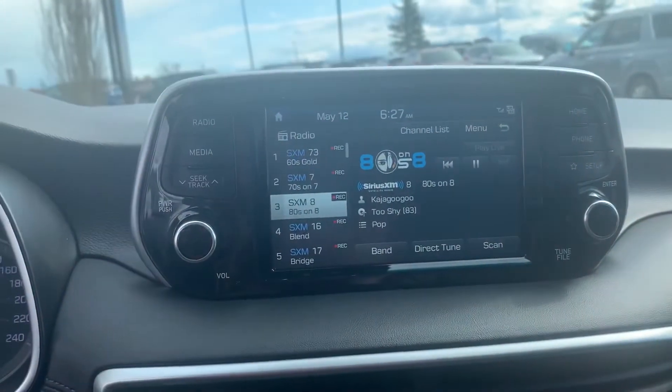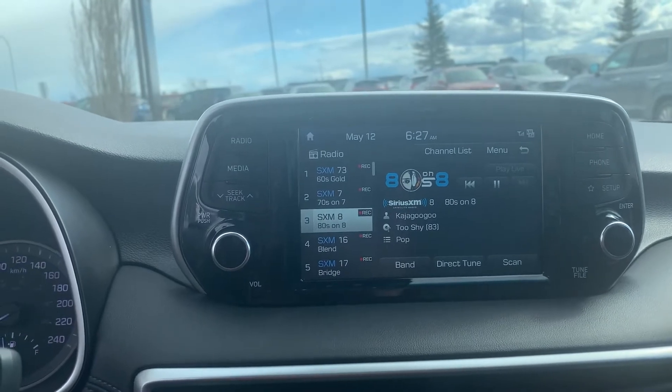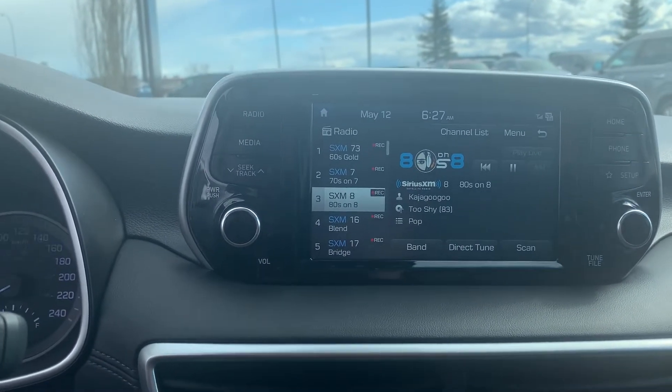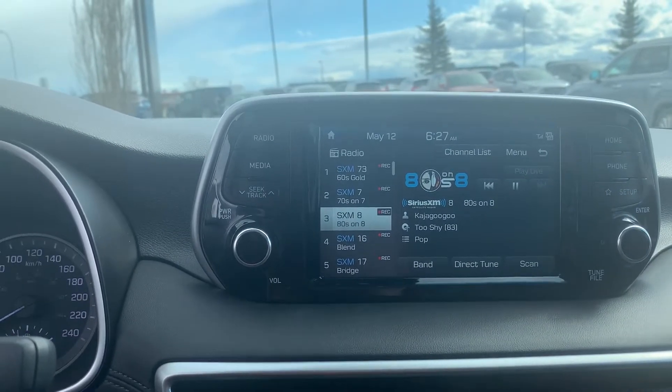Coming over to your entertainment system here, you have your AM, FM, Sirius XM, and you also have your auxiliary connection as well as your USB connection, Bluetooth, and your Apple CarPlay and Android Auto through USB.